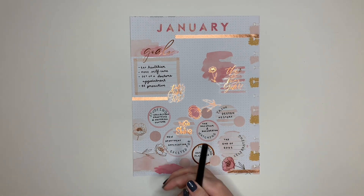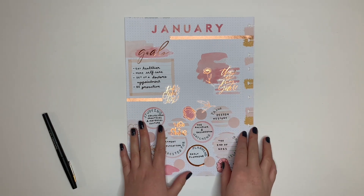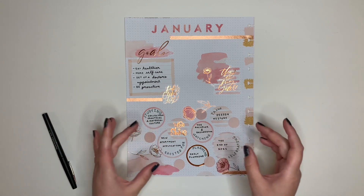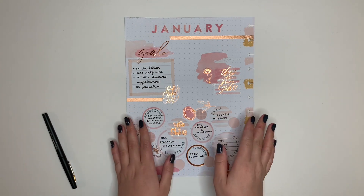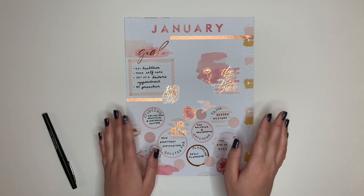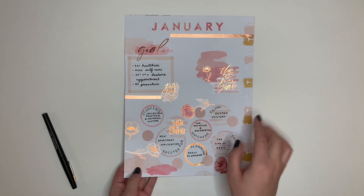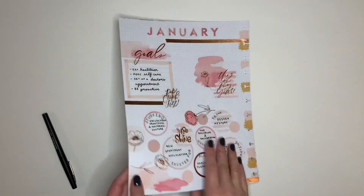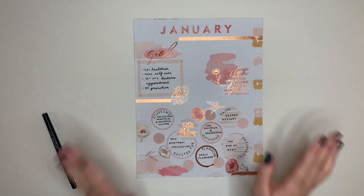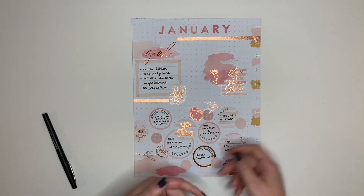My January currently page is done. I didn't choose to include birthdays this month because they're duplicated in the monthly spread and I don't really see a point unless there's a specific section marked out for them. Next month I'm going back to the Wild Styled currently pages because that worked better for franken planning - the garden florals page got covered up with loose leaf, and there were a lot of reasons I didn't use it. The Wild Styled pages have a birthdays section so February's currently page will have birthdays.